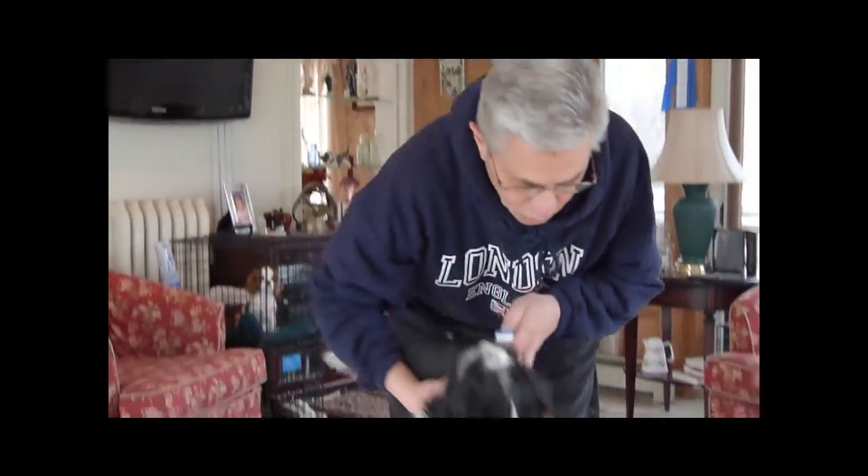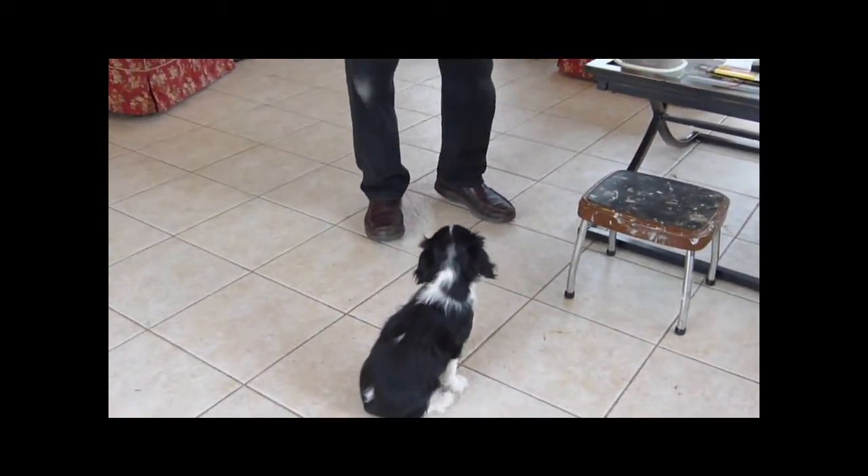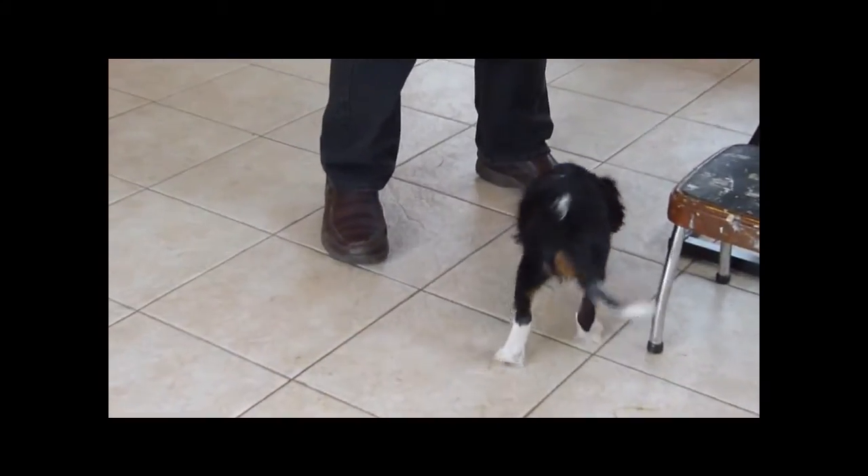This is Stormy. She's 11 weeks old and she's going to help us talk about clicker training for puppies. Clicker training is a really easy way to get puppies to do exactly what you want them to do by pinpointing the behavior. All you need is a clicker and some little teeny treats.